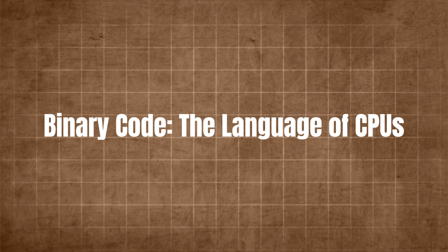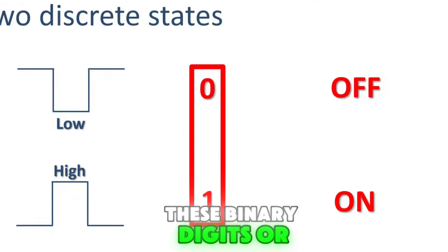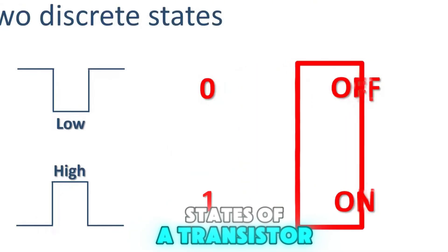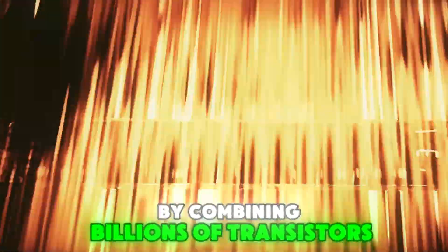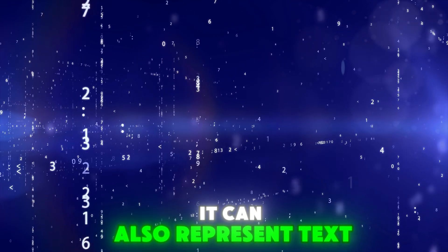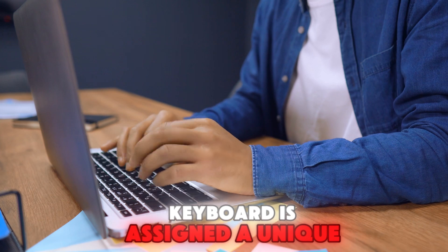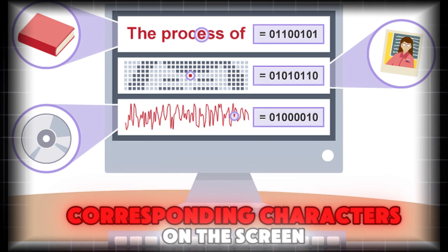Binary code: the language of CPUs. At the lowest level, everything a CPU does is based on binary code — 1s and 0s. These binary digits, or bits, represent the two states of a transistor: on (one) or off (zero). By combining billions of transistors, the CPU can perform incredibly complex operations. Binary code isn't just limited to numbers though — it can also represent text, images, and even sound. For instance, every letter on your keyboard is assigned a unique binary code. When you type, the CPU converts your keystrokes into binary, processes them, and then displays the corresponding characters on the screen.